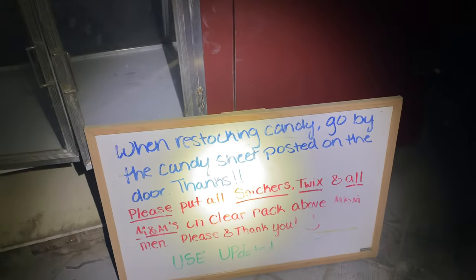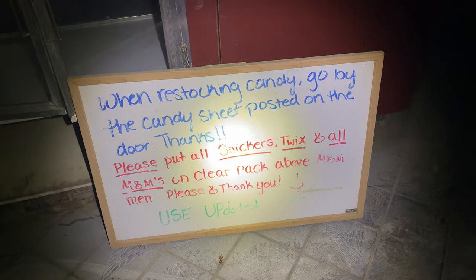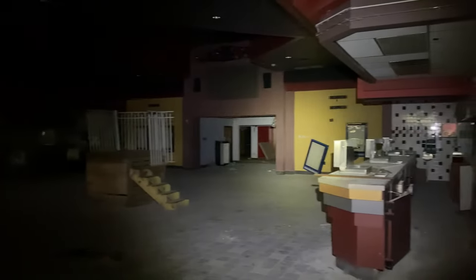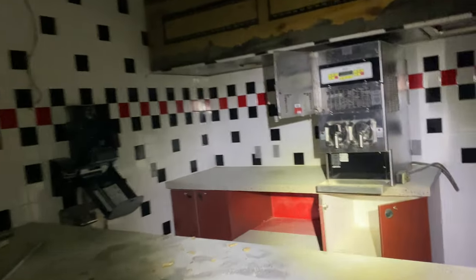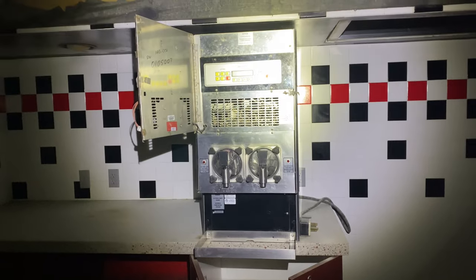As you can see, they still have some of the old signs here as well. And my favorite part of coming to the movie theaters, especially when I came with my parents when I was younger, was that machine right there. That is a good old slushy machine. I'm a cherry kind of guy. Cherry Fanta.